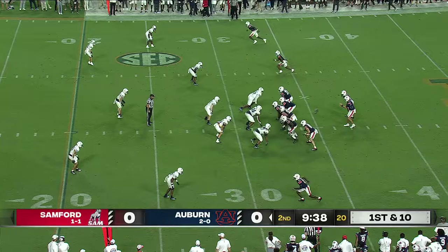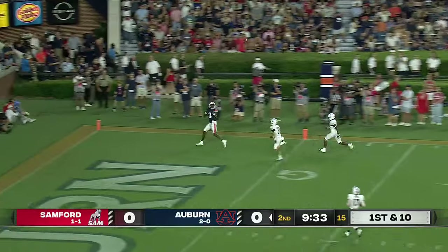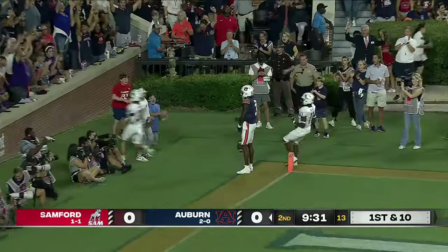Jarquez Hunter remains the tailback for Auburn. Play action. Thorne with a pump fake, throws it up the sideline — wide open! Touchdown Hollywood Hulks!